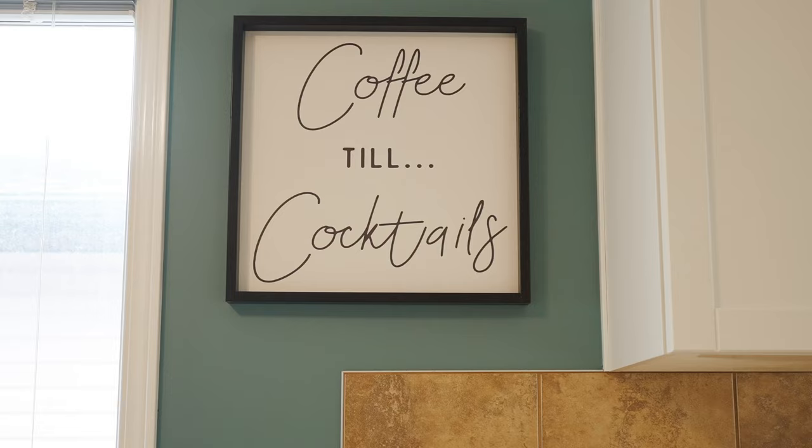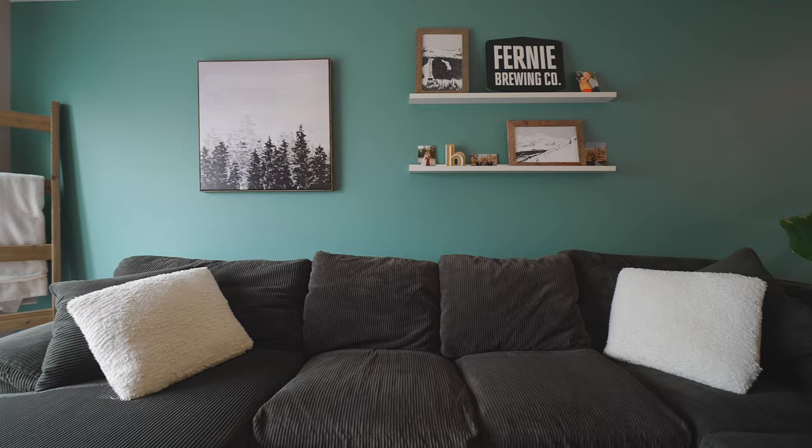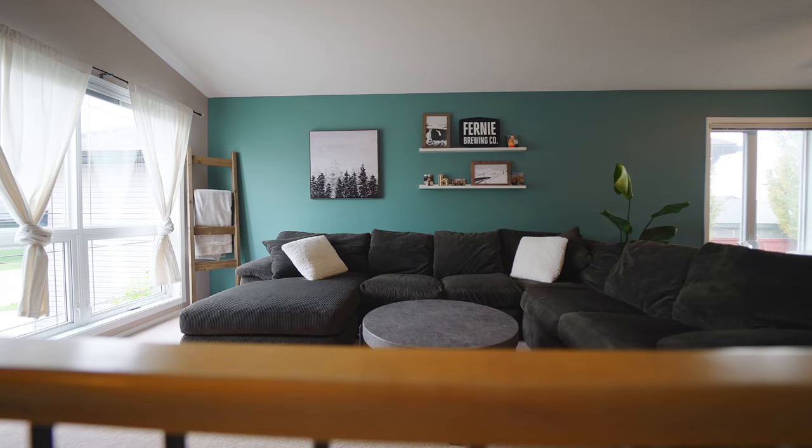Let's start this tour right here in this open concept living room area, where we have these large north-facing windows that are going to keep the sun out in the summer and keep this place nice and cool. But don't worry, because this home actually has air conditioning as well. And we also have these tall vaulted ceilings that keep the space bright and airy.